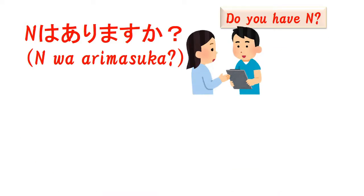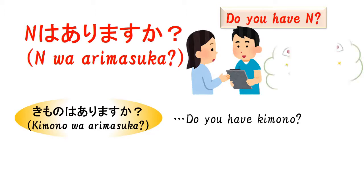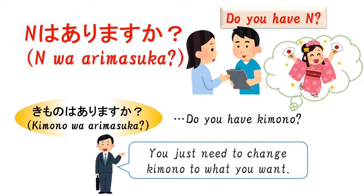The first example is the 'Do you have N?' question. As you know, it's for asking before you enter a store. The example sentence means 'Do you have kimono?' In this case, the noun is kimono. Just to be sure, kimono is Japanese traditional clothes — please imagine by looking at this picture. Anyway, this phrase is really simple. You just need to change kimono to what you want. For example, if you want to buy a necklace, you can say 'Neckuresu wa arimasu ka?' Just change the noun.